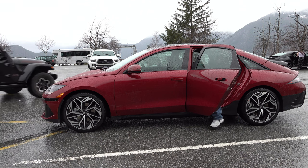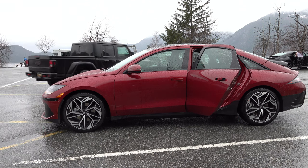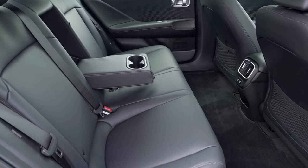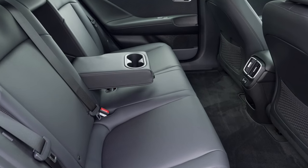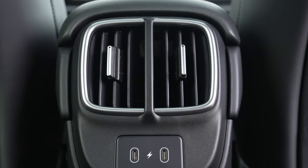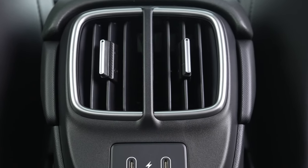Getting into the back seat — yeah, I bonked it a bit there because of the low roofline. So you've got to be conscious of that. Good legroom, decent spots to put your feet, and you've got some vents, USB ports, and a center armrest. Definitely very comfortable for four people, and you could fit five.